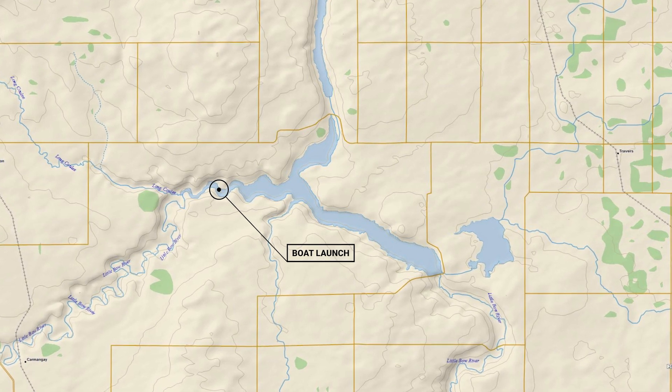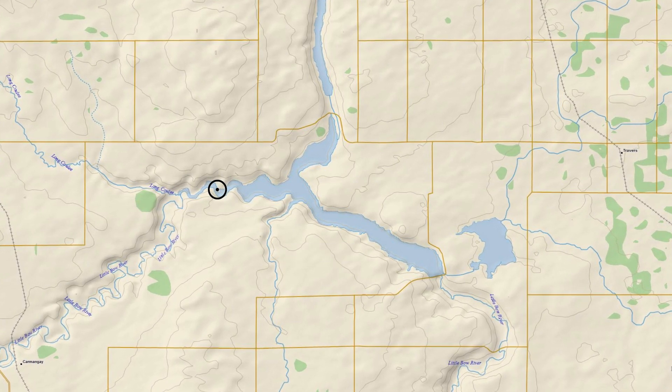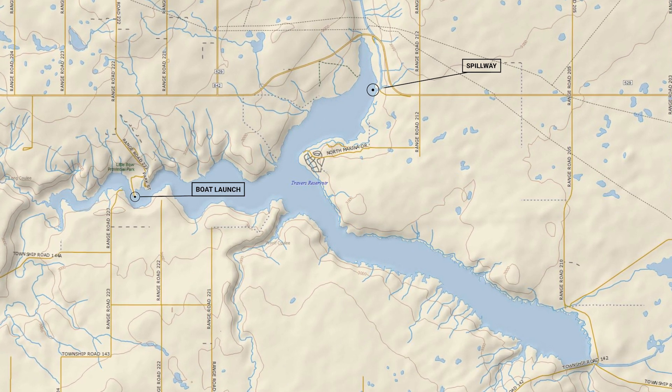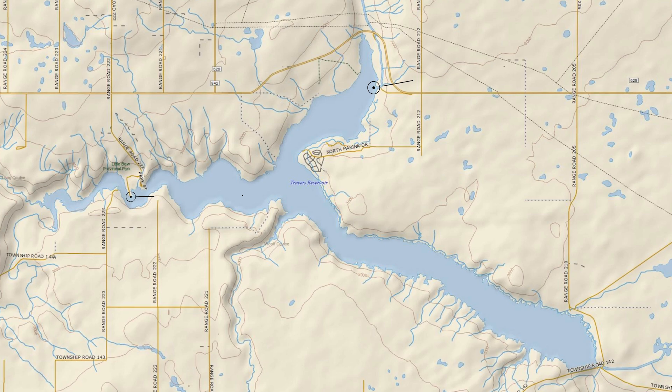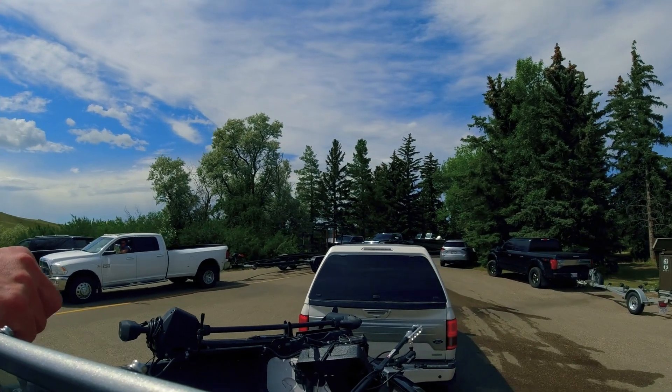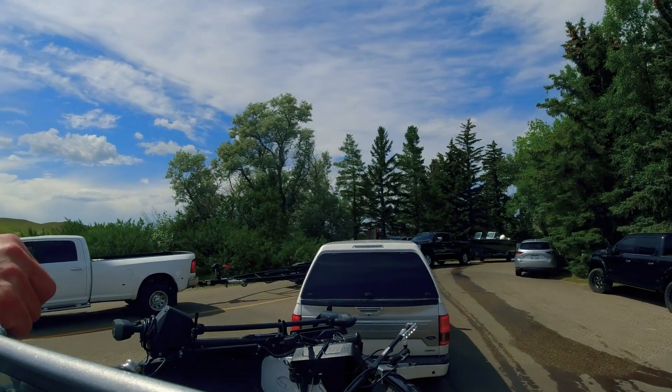Tournament days start at the Provincial Park Boat Launch on the western side of the lake. The whole lake is open for fishing, except for areas near the spillway that are marked by buoys. There is a dual boat launch here; however, it can get pretty rough sometimes, and the parking is limited.